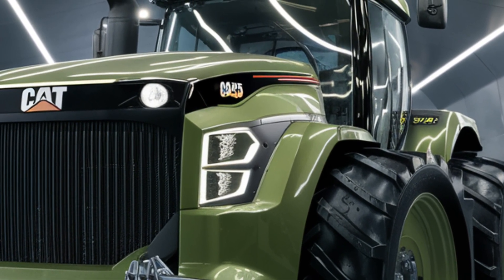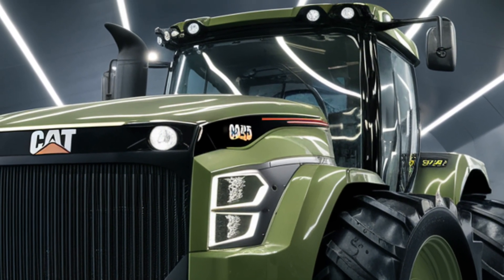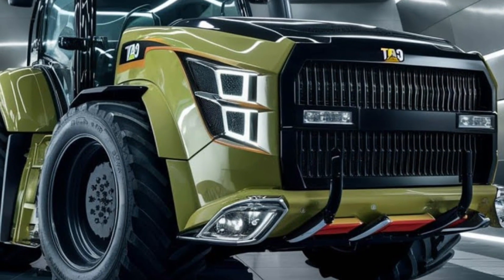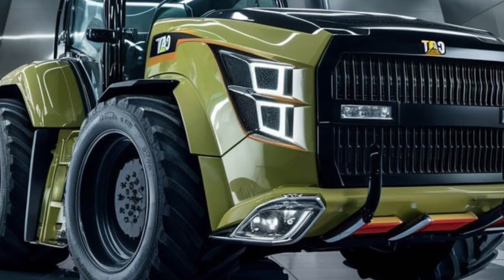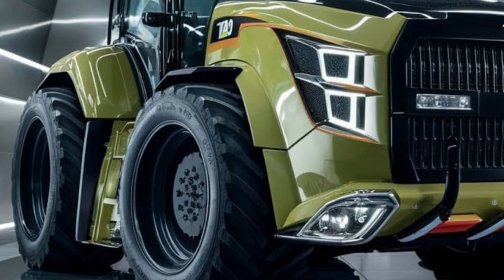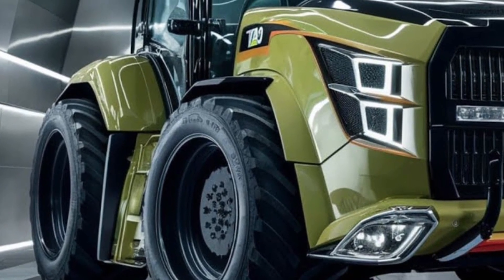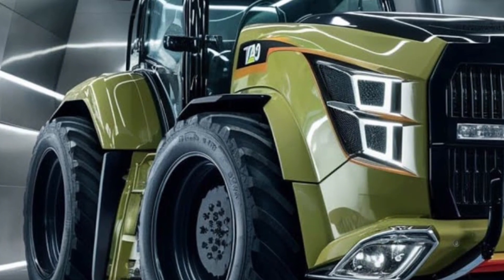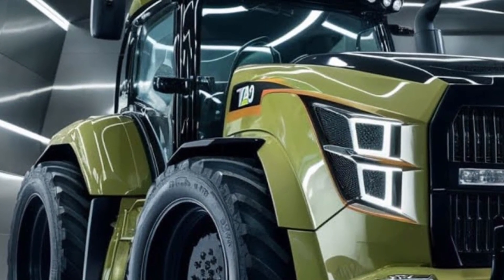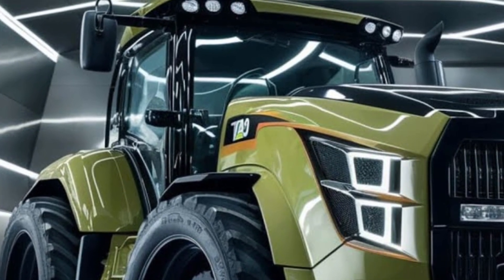Whether you're working late into the night or navigating rough terrain, from the side you can really appreciate the sleek aerodynamic profile of this beast. The bodywork features strong clean lines that flow smoothly, all while maintaining that classic Caterpillar durability. The vibrant green paint job isn't just for show — it's engineered to withstand tough conditions, keeping this machine looking fresh even after long days in the field.